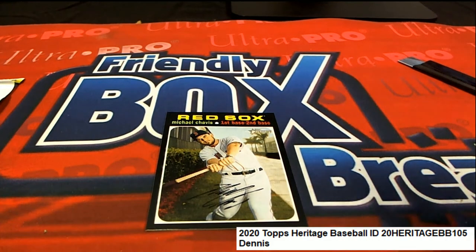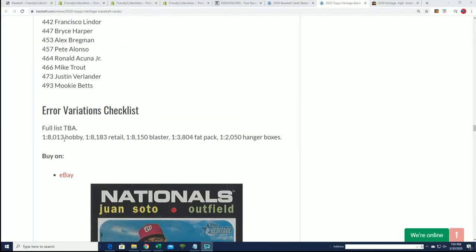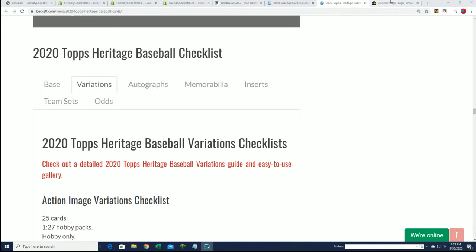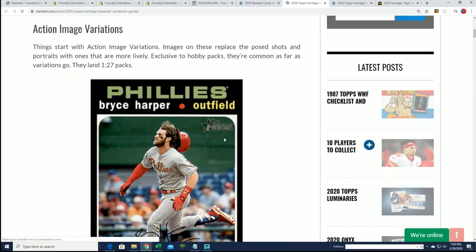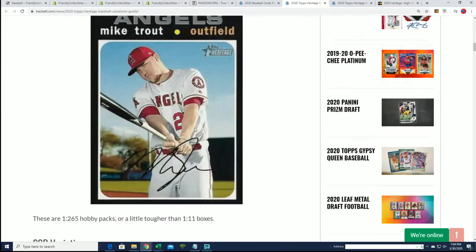No, those are all fake autographs, okay. Z-man was like 'whoa,' but that's a hot pack — look at all those autos. No, it's Heritage Baseball, and this is what Heritage is all about. The short prints are numbered, and there's a variations gallery guide — action images, team silver, team names — it's all the stuff I'm looking for.